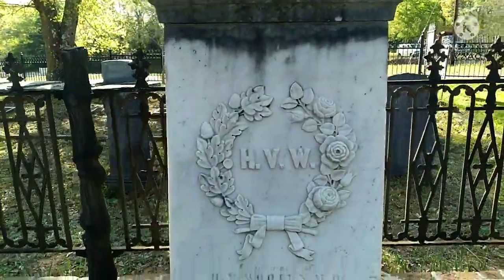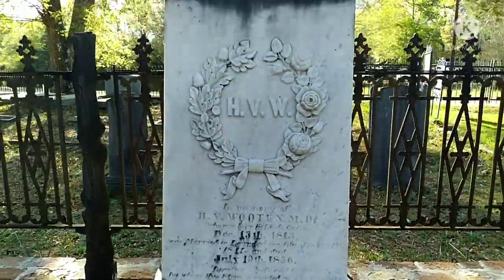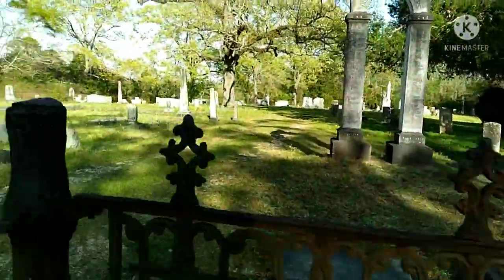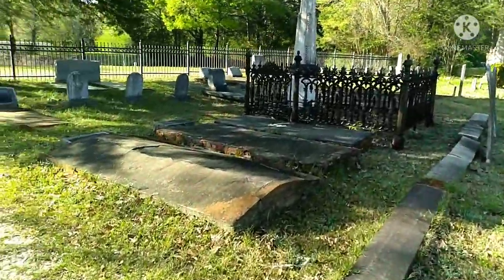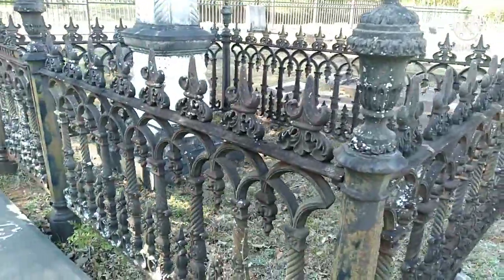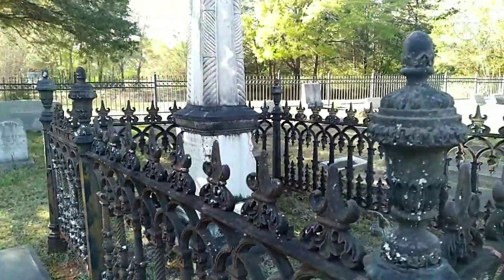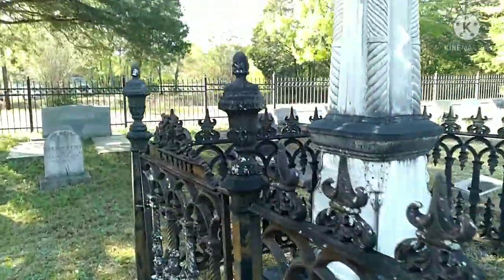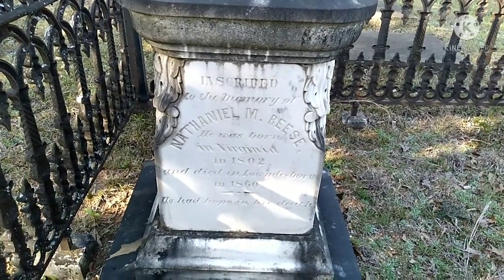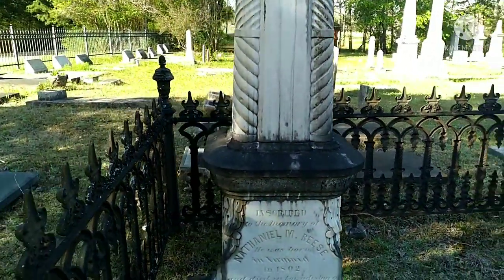This one says 'HBW, in memory of,' passed July 19th, 1856. Look at these pretty old gates. This one passed in 1860, born in Virginia in 1802 — the Reese family, Nathaniel M. Reese.